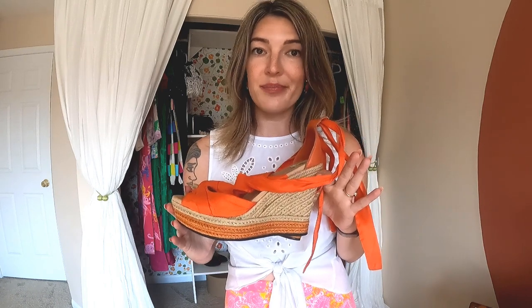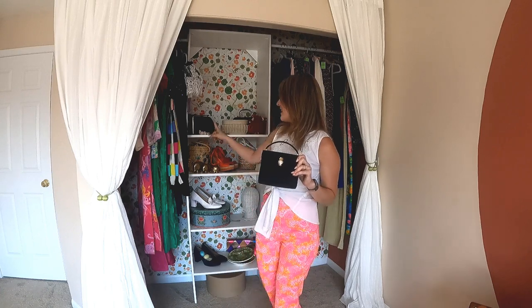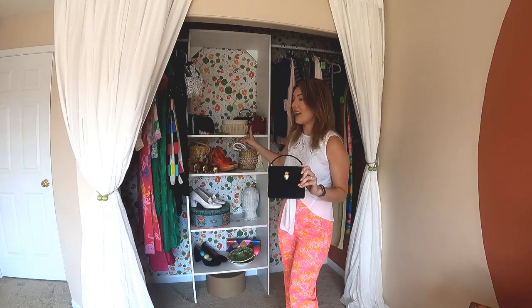They have these incredible wedge sandal espadrilles with this awesome bright orange ribbon detail. Anything that's a wedge, I'm going to be drawn to. And this is going to be my latest addition to my vintage handbag collection — you can see some of them up here. I love vintage handbags.